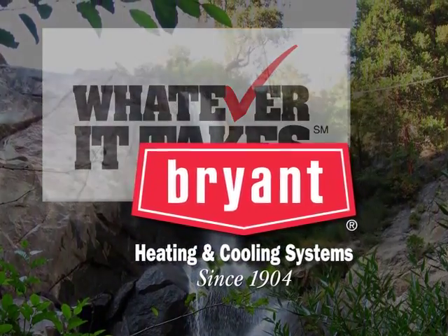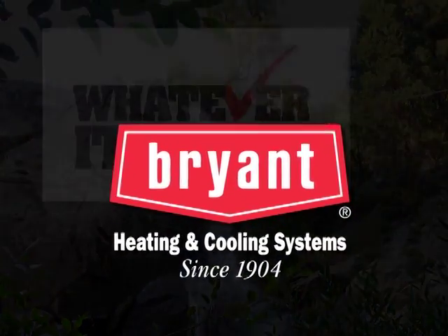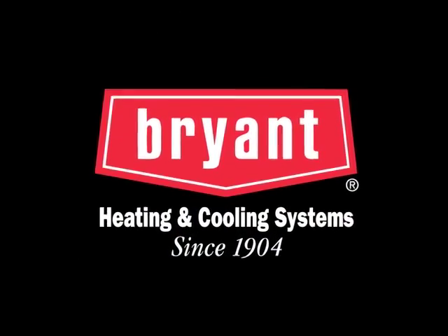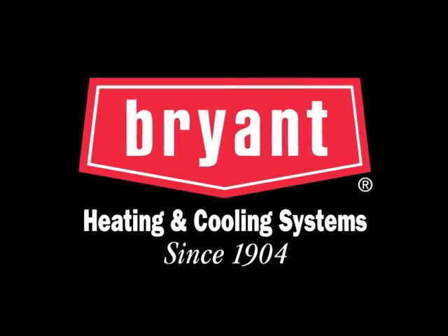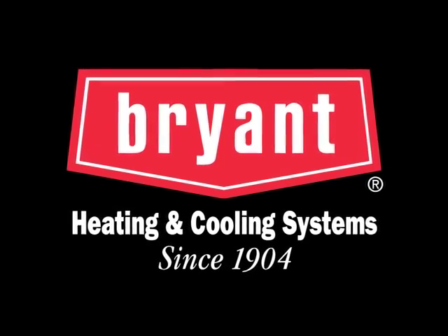Thanks for your interest in a Bryant geothermal system. We're confident that when you choose Bryant geothermal, you can count on your Bryant dealer's whatever-it-takes attitude to provide you all the benefits of the technology for many years to come.